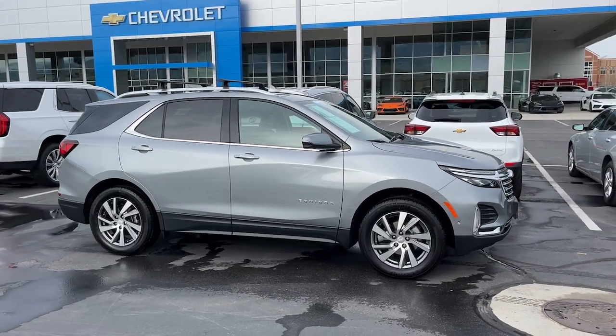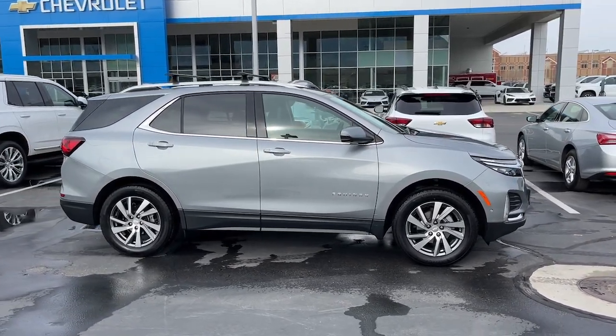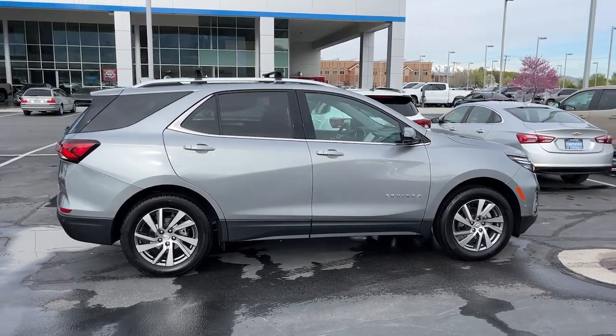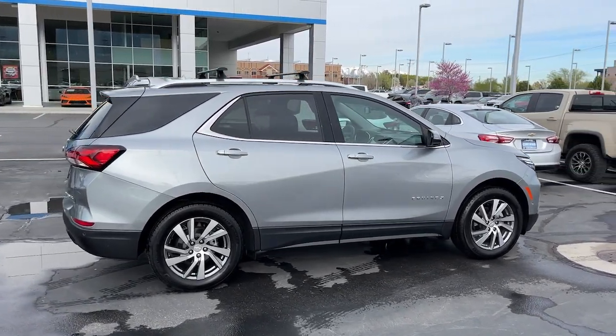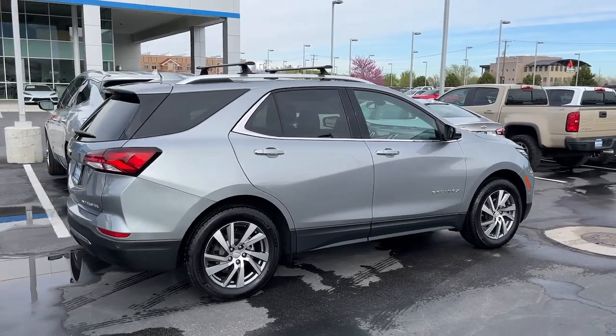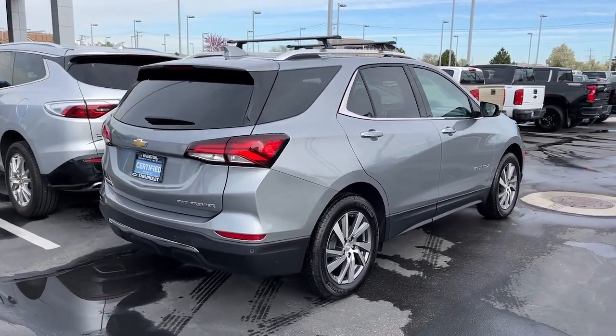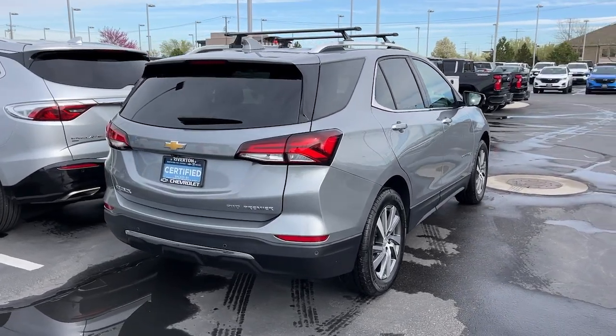These are just some of the great options this vehicle comes with: heated steering wheel, wireless Apple CarPlay and Android Auto, touchscreen infotainment system, heated driver seat, sunroof/moonroof, keyless entry, navigation system, fog lamps, power liftgate, and satellite radio.